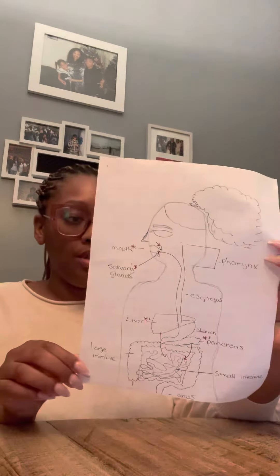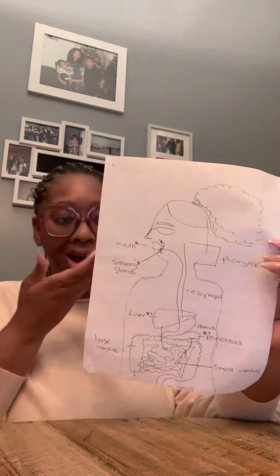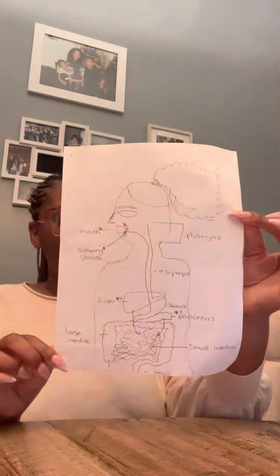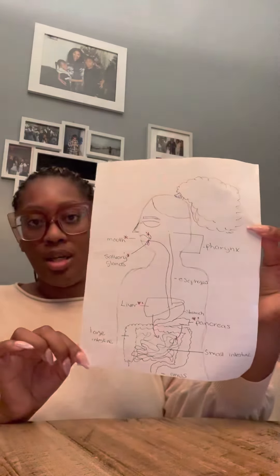The liver secretes bile into the duodenum. Bile aids in digestion by breaking down fats into fatty acids, which makes them more accessible to digestive enzymes.